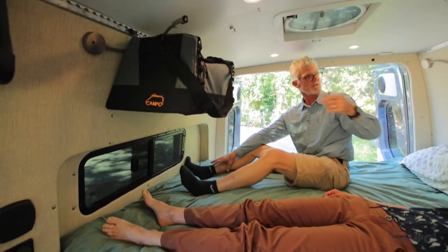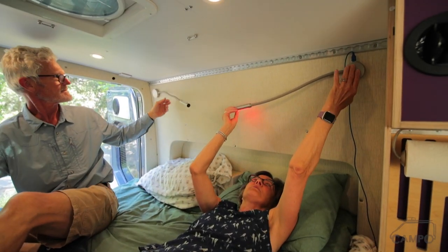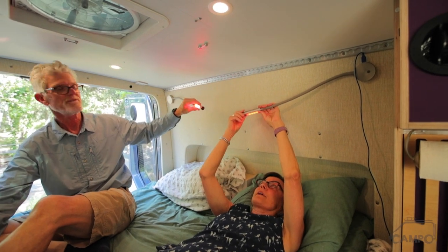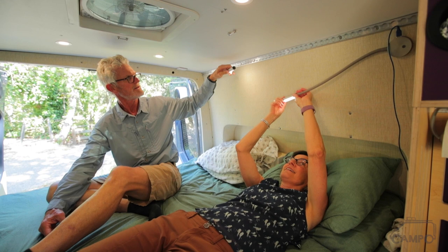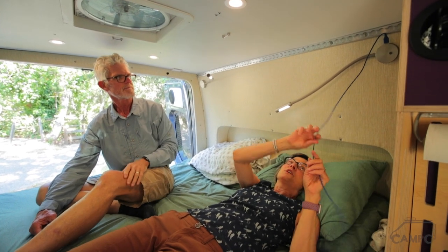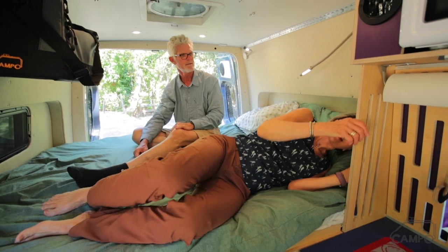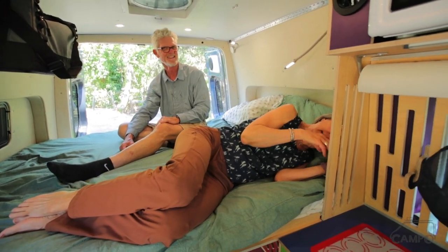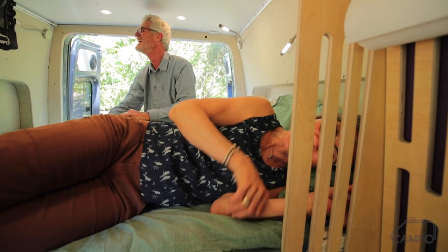Want some lights for reading? Yeah, go ahead and push your button over there. We've left them red for evening, or we can turn the white ones on. I have a little phone charger right here on the light too — that's super handy. I love this — I can see through in the morning when I look out here and Byron's making coffee.